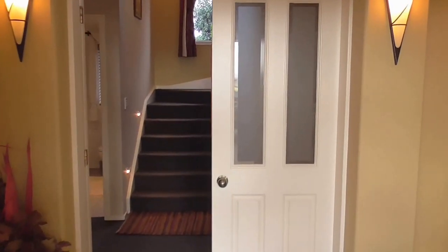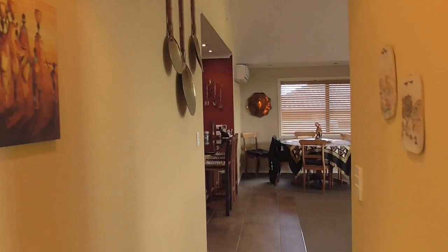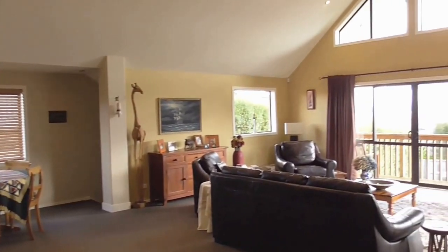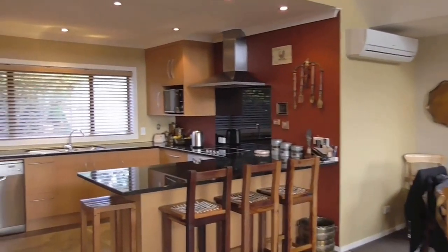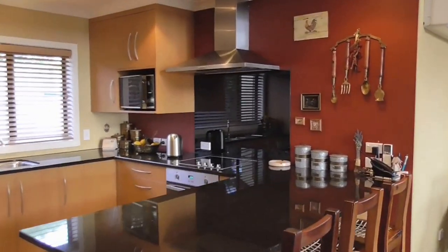From your first step into the beautiful entrance, you're sure to be taken back with the high ceilings and impressive views. The combination of open spaces, chapel ceilings and the clever use of glass offers a home that is both light and open yet cosy and inviting. A focal point of the large living zone is the high spec kitchen with its granite benchtops that produces a view that many don't see.